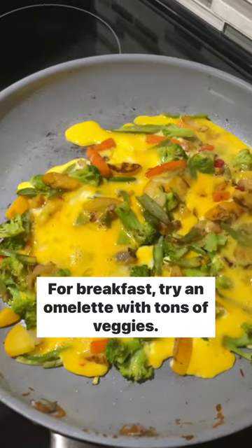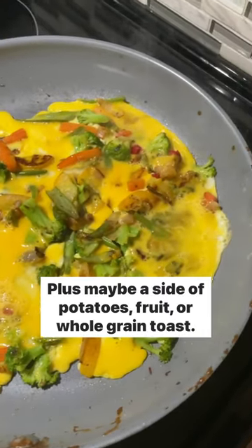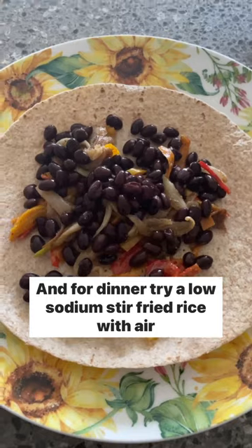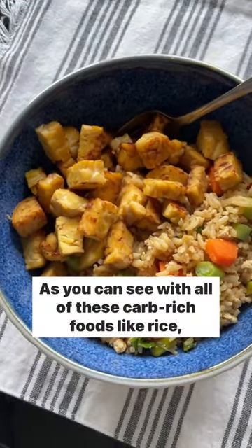For breakfast, try an omelet with tons of veggies, plus maybe a side of potatoes, fruit, or whole grain toast. For lunch, try a black bean and veggie wrap. And for dinner, try a low-sodium stir-fried rice with air-fried tofu or tempeh.